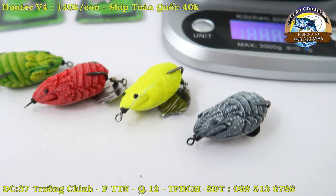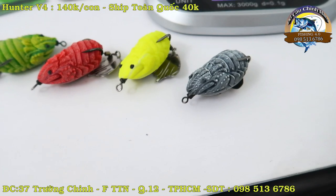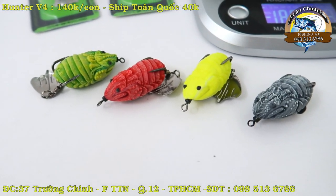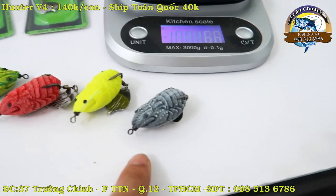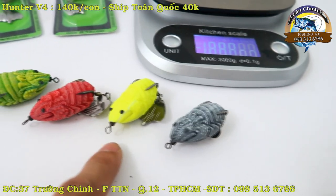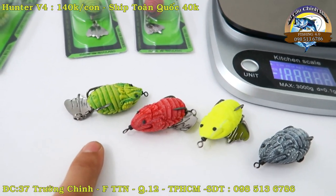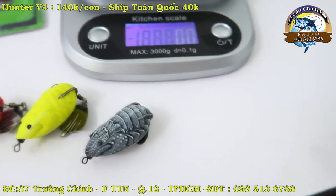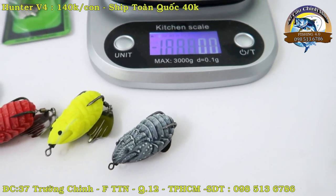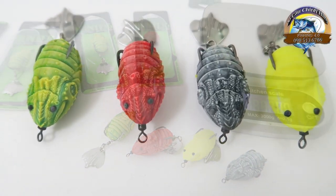Video của em xin phép được kết thúc tại đây. Bác nào muốn mua hàng thì cứ liên hệ trực tiếp cho em theo số điện thoại 098 513 6786. Thích màu nào thì cứ nói em: màu xám, màu vàng, màu lâu đỏ, màu xanh. Giá 140 ngàn một con, phí ship là 40 ngàn. Em không bao ship nha, kể cả các bác lấy 2-3 con em cũng không bao ship. Cảm ơn các bác, xin chào và hẹn gặp lại.